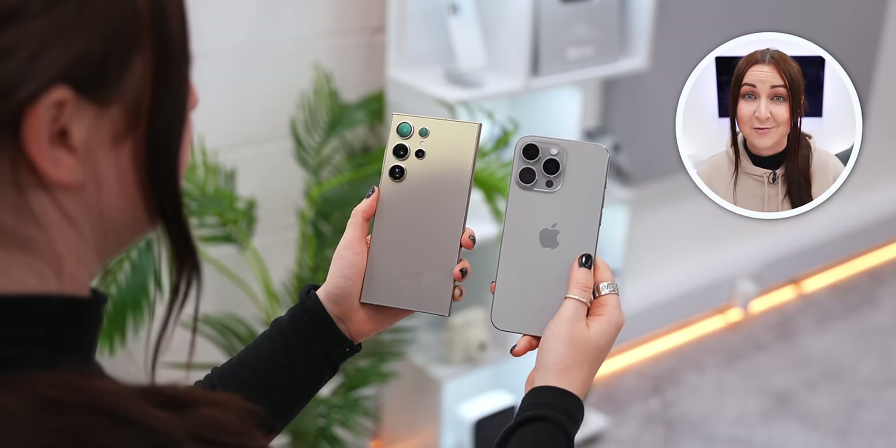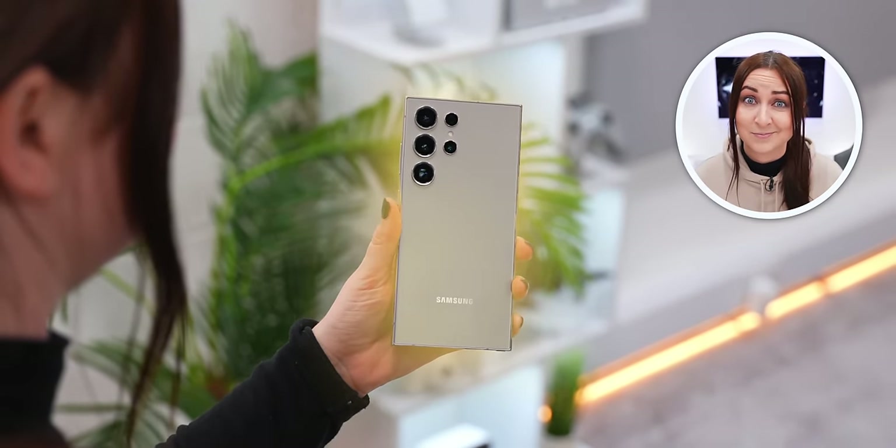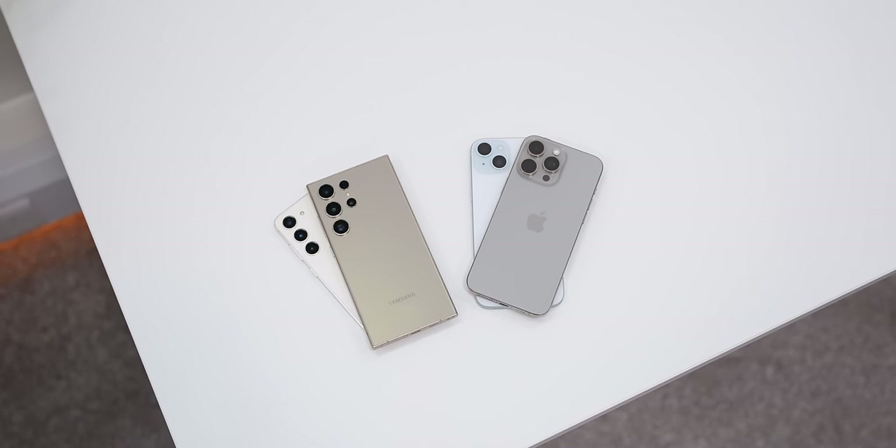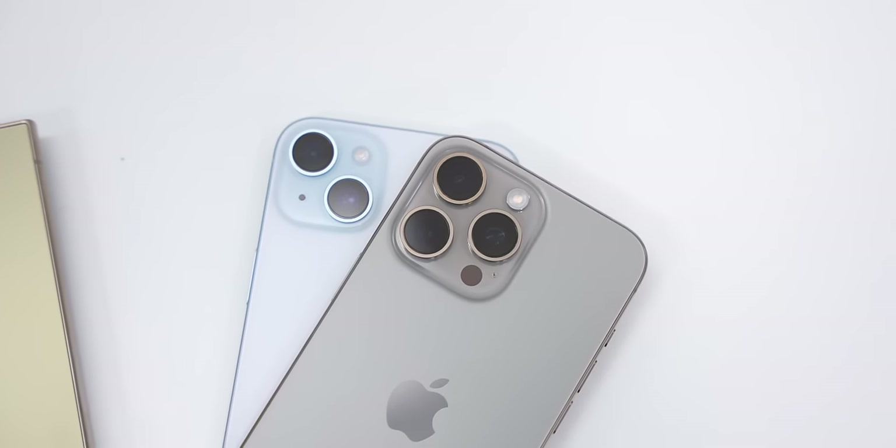That does not change the fact that the iPhone got completely crushed by the Ultra, making the Samsung Galaxy S24 Ultra the winner. This leaves me wondering what Apple will do to catch up with the 16 Pro Max, so make sure to subscribe and stick around to find out.